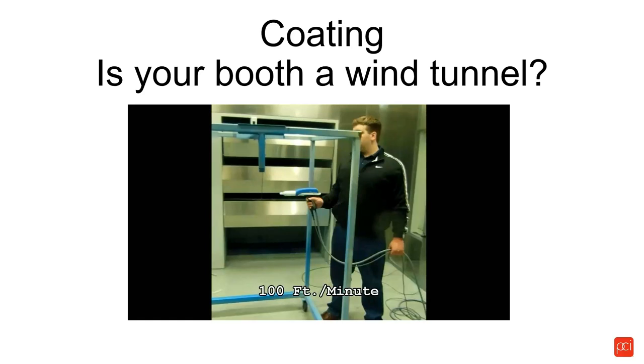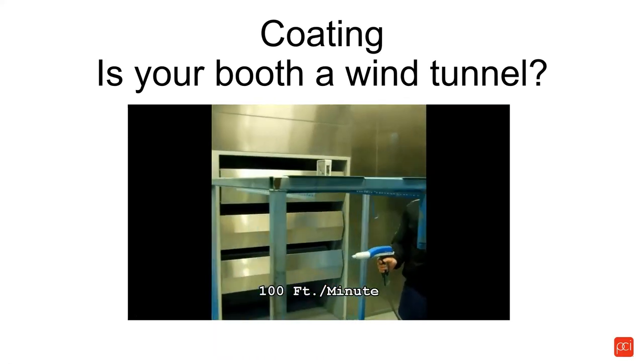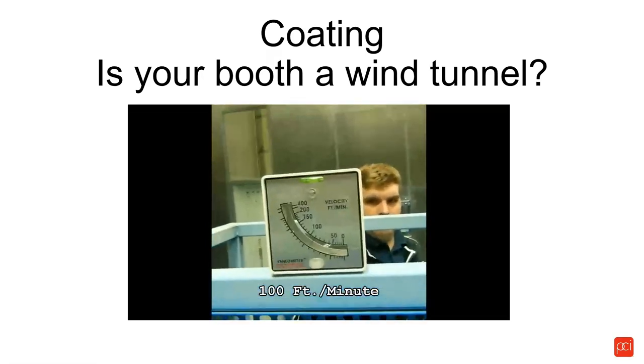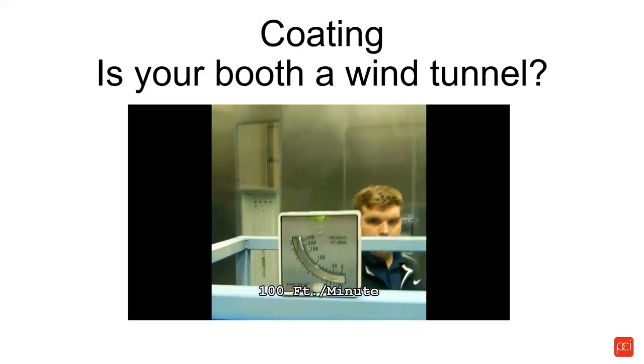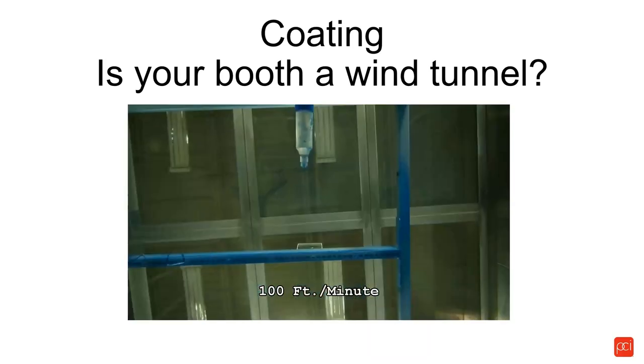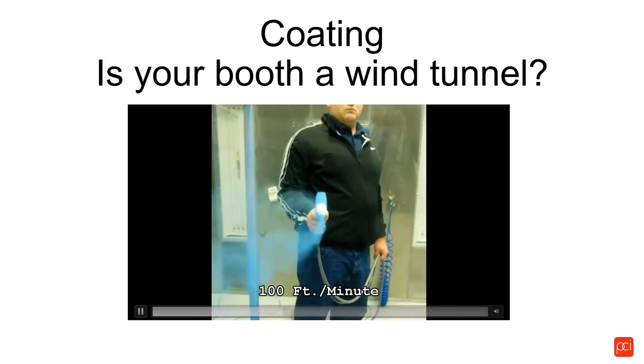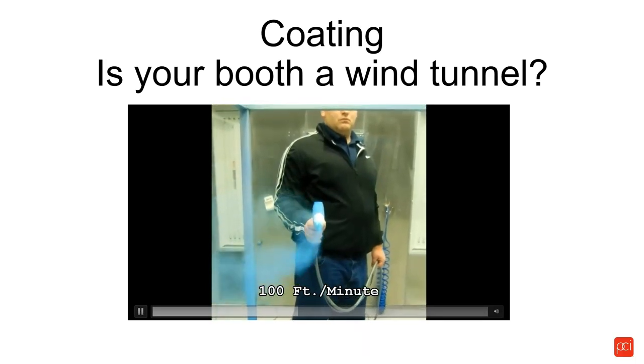Powder gun manufacturers get asked all the time about transfer efficiency, and there's no uniform standard for testing it — there are just too many variables. One of the major variables is whether your booth is designed properly or is it a wind tunnel. Most companies design their booths at 100 feet per minute incoming airflow through all openings. At 100 feet per minute, when you trigger your gun, about 50% of the spray pattern never even reaches the part because the velocity in the booth is pulling powder towards the filters and away from the parts. Clearly 100 feet per minute velocity in the spray zone is way too much. We recommend anywhere from 40 to 60 feet per minute.